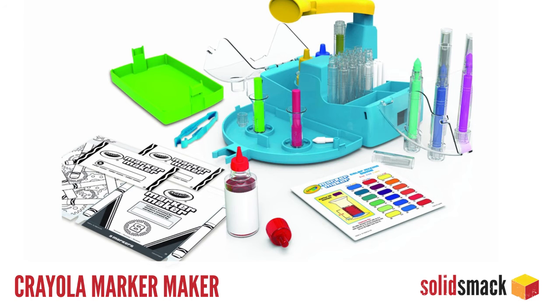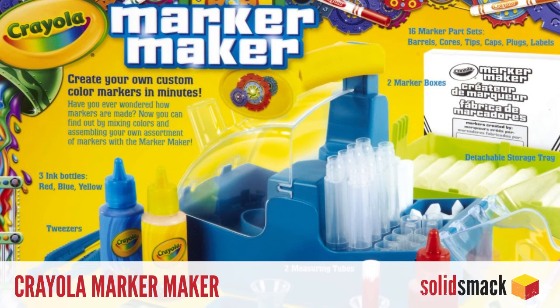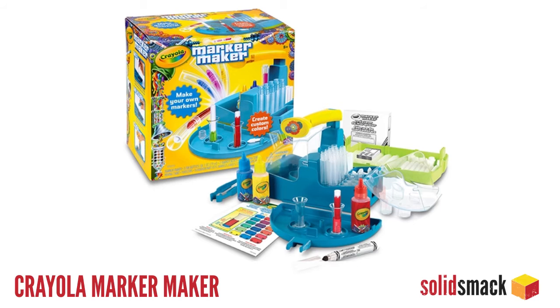DIY. There's nothing quite like a new set of markers, especially when you're a kid. The new Crayola Marker Maker is the all-in-one DIY marker factory that allows kids to create custom color combinations and load them up into parts used to create their own markers. And at $25, it's the perfect way to create your own school supplies. Go check that out at crayolastore.com.